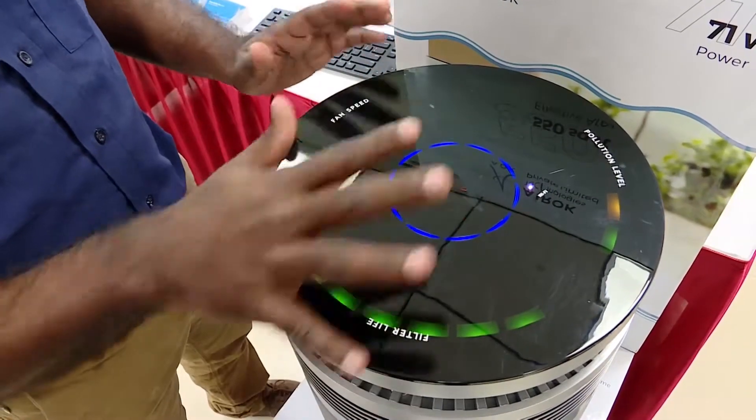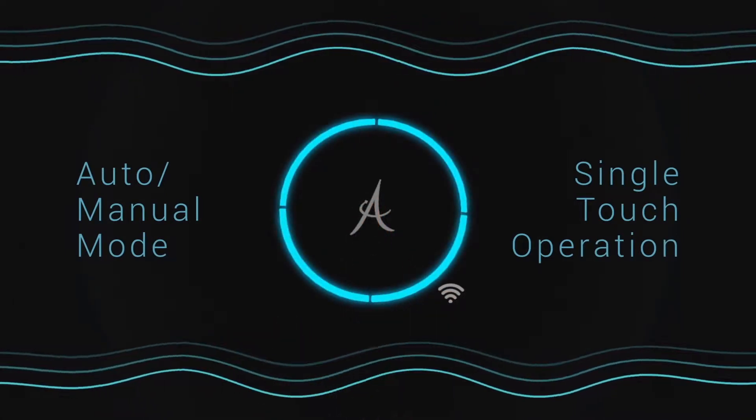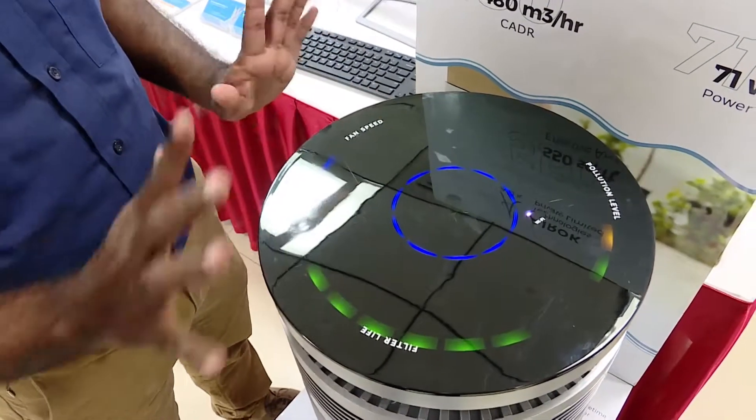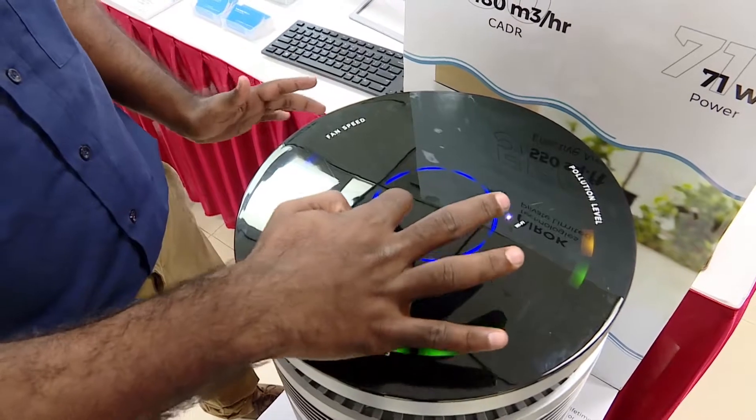This is completely a touch interface. A single touch switches it off and puts it in auto mode. Another single touch switches it on and it goes to manual mode, where you can adjust the fan speed.